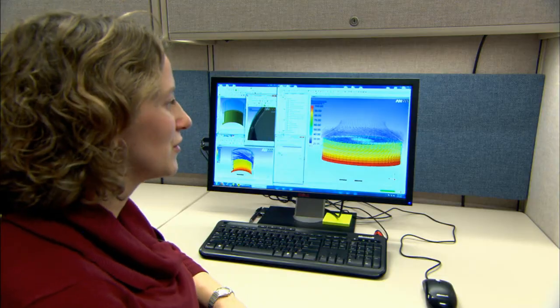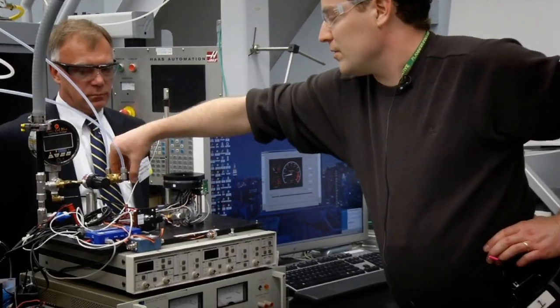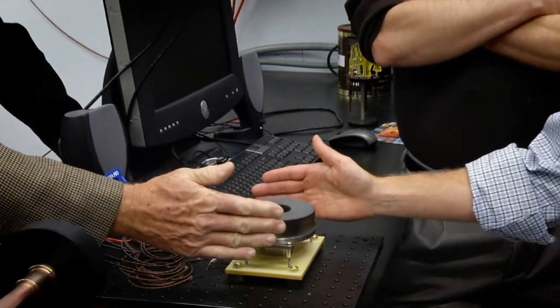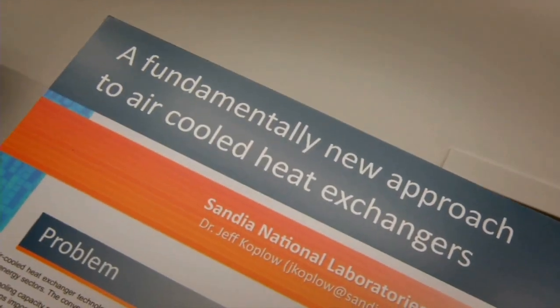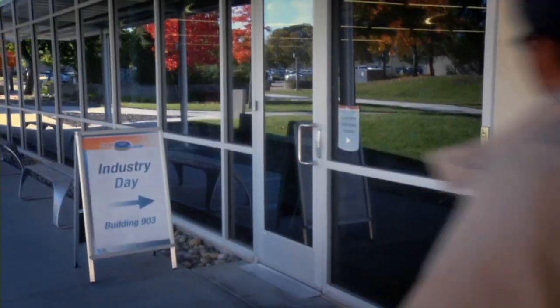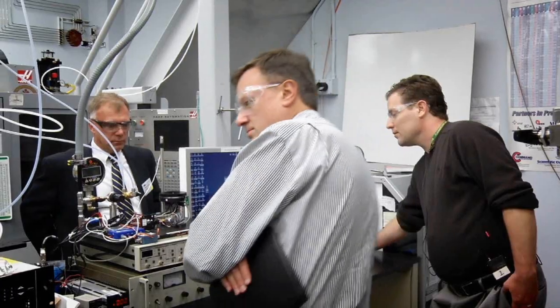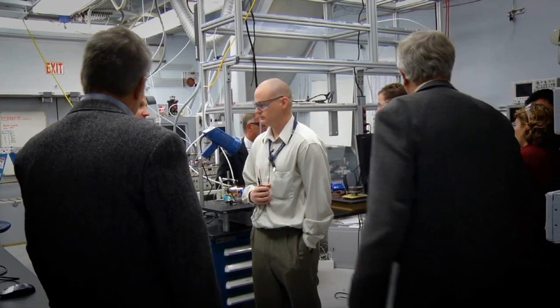The team is also looking at scaling up their technology for other applications, including solid state lighting and even air conditioning. They've already had success commercializing the Sandia Cooler, hosting a recent industry day that brought the attention of many people interested in quality cooling systems. Two license option agreements have been signed — one in the area of solid state lighting and one in the area of electronics and CPU cooling.